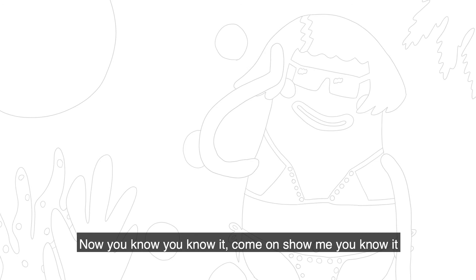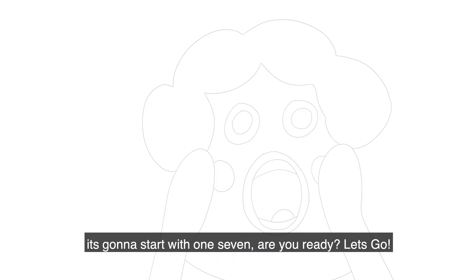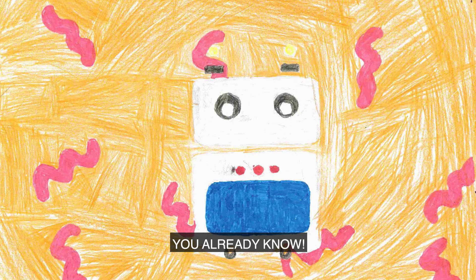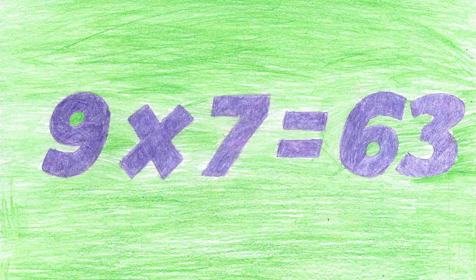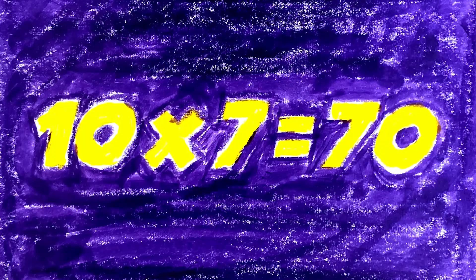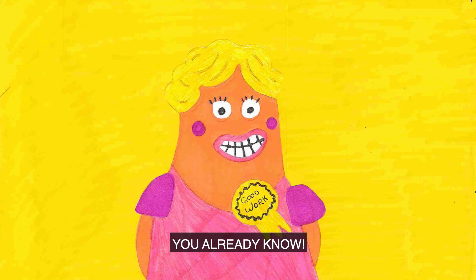Now you know you know it, come and show me you know it. Instead of flipping numbers, fit the words like a poet. You got it in your brain, let me hear how you flow. It's gonna start with one seven. Are you ready? Let's go. One seven is seven. Two sevens are fourteen. Three sevens are twenty-one. Four sevens are twenty-eight. Five sevens are thirty-five. Six sevens are forty-two. Seven sevens are forty-nine. Eight sevens are fifty-six. Nine sevens are sixty-three. Ten sevens are seventy. Eleven sevens are seventy-seven. Twelve sevens are eighty-four. You are ready now.